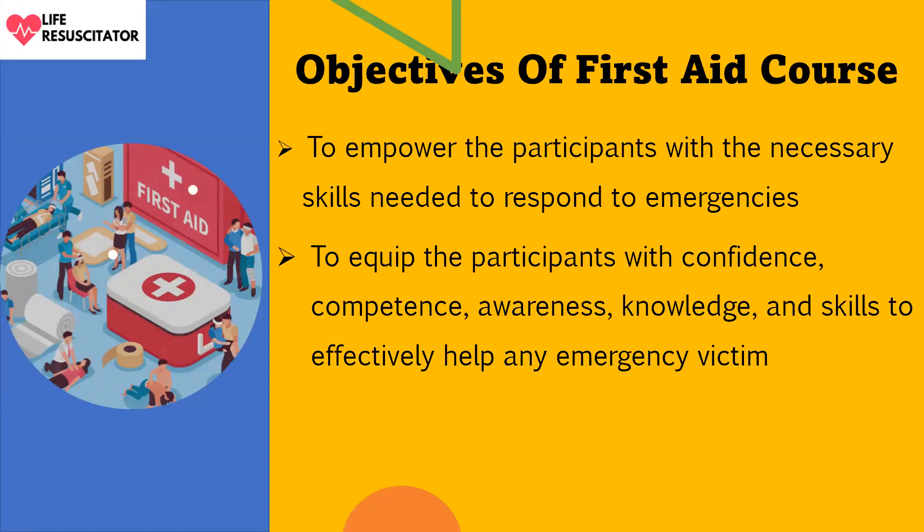The objectives of the first aid course: one, to empower the participants with the necessary skills needed to respond to emergencies; and two, to equip the participants with confidence, competence, awareness, knowledge, and skills to effectively help any emergency victims.